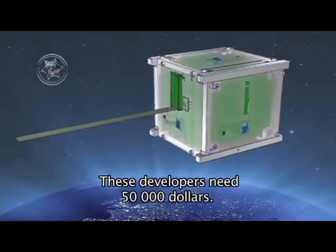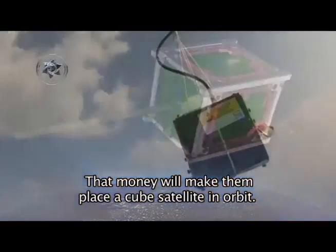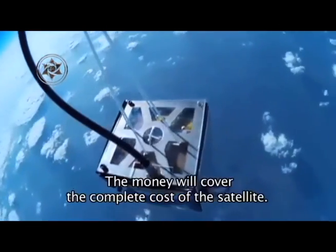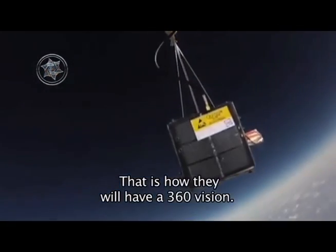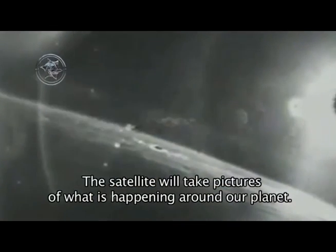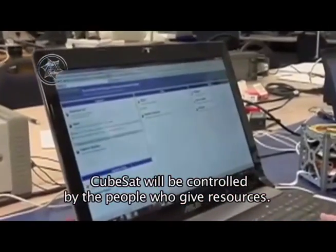Los desarrolladores canadienses pretenden recaudar 50 mil dólares para colocar un satélite miniatura con forma de cubo, llamado CubeSat, en la órbita terrestre baja. Los fondos cubrirán el costo del satélite, una o dos cámaras de alto rendimiento con lentes parabólicos para una vista de 360 grados, un enlace para comunicaciones y un satélite de antenas desplegables. El satélite tomará fotografías de los fenómenos anómalos que ocurran alrededor del planeta, publicándolas en línea sin que autoridades gubernamentales o militares las puedan manipular. Además, el CubeSat podrá ser controlado por cualquier persona que aporte los recursos indicados por el equipo.